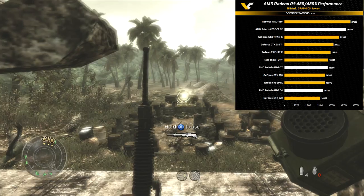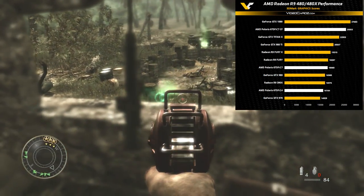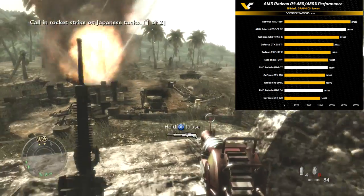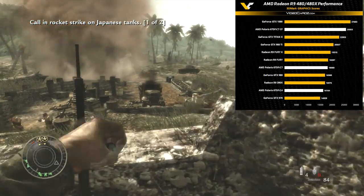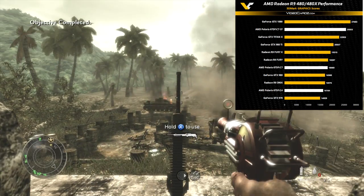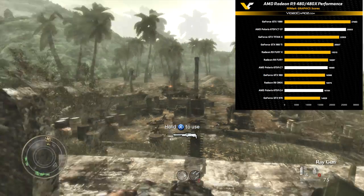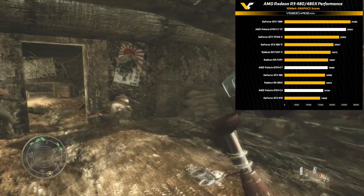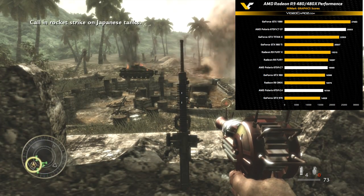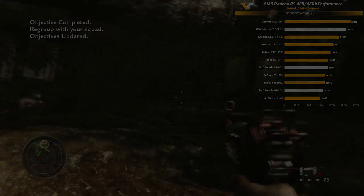If these benchmarks are accurate, I believe AMD will come back and start to dominate the graphics card market. We don't even know what the R9 490 looks like or what the new Fury cards will be — it's going to be exciting to see AMD on top. Hopefully it'll be a more competitive environment between AMD and Nvidia. Anyway, if you enjoyed the video leave a like, comment, subscribe, and I'll talk to you guys later.